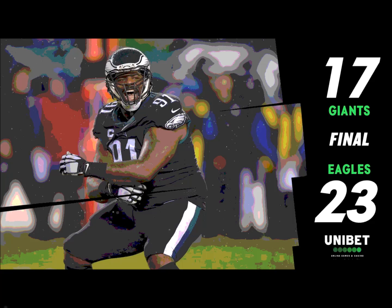They win it in overtime — the Giants never saw the football again. Down to Zach Ertz for a postgame interview: I'm still trying to figure out how this happened. Guys never stopped believing — we were down 17 to 3 at halftime.